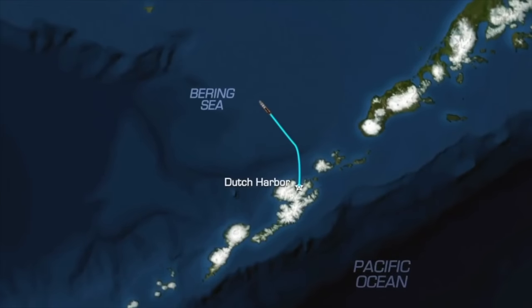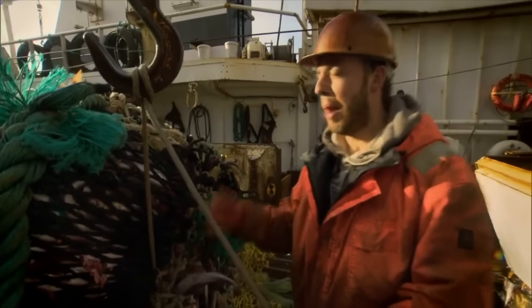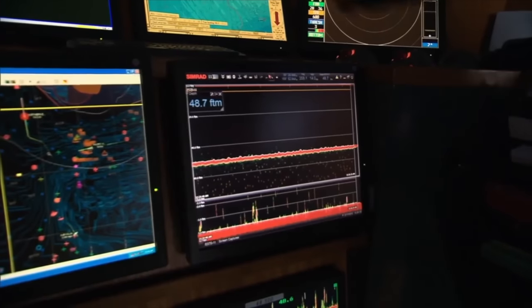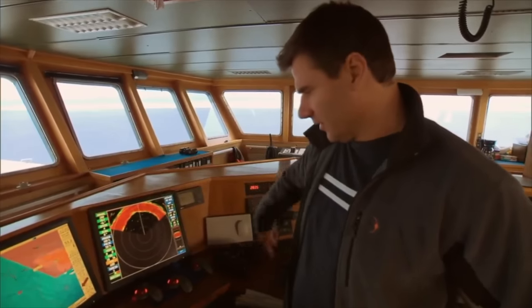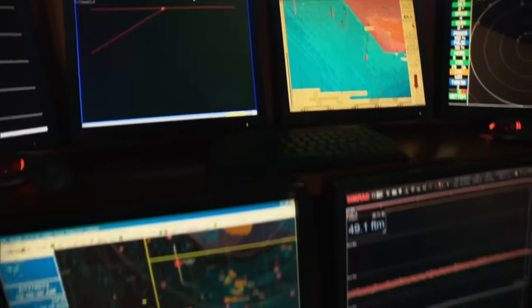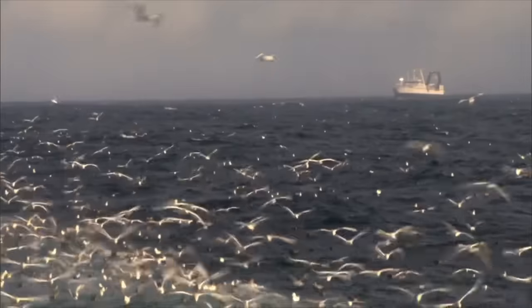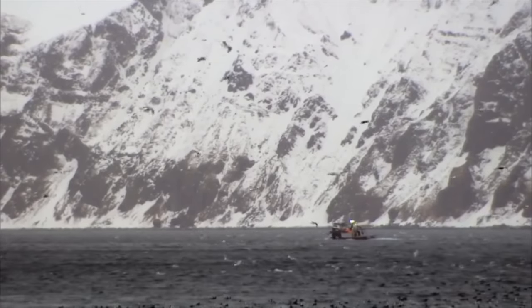The captain initially heads for their last fishing grounds, which yielded a substantial catch just a few days ago. Using sonar, they scan the seafloor in a full 360-degree sweep around the ship. But today, fortune isn't on their side — no trace of pollock is detected. The undercurrents have swept away the pollock's food, and the fish have migrated elsewhere in pursuit.